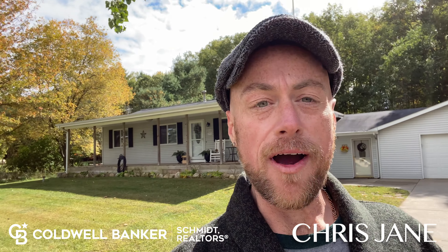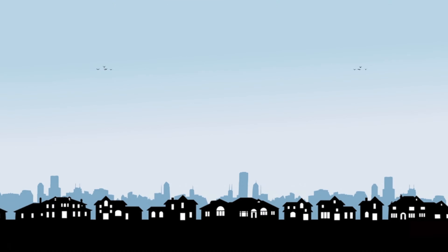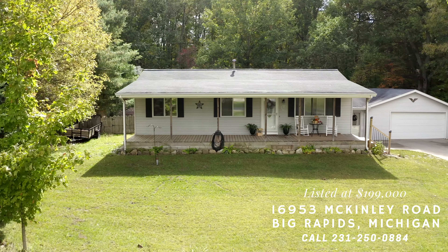Hello! You guys are going to be so happy that I showed you this four bedroom house just outside Big Rapids. Check it out. Okay guys, welcome home.